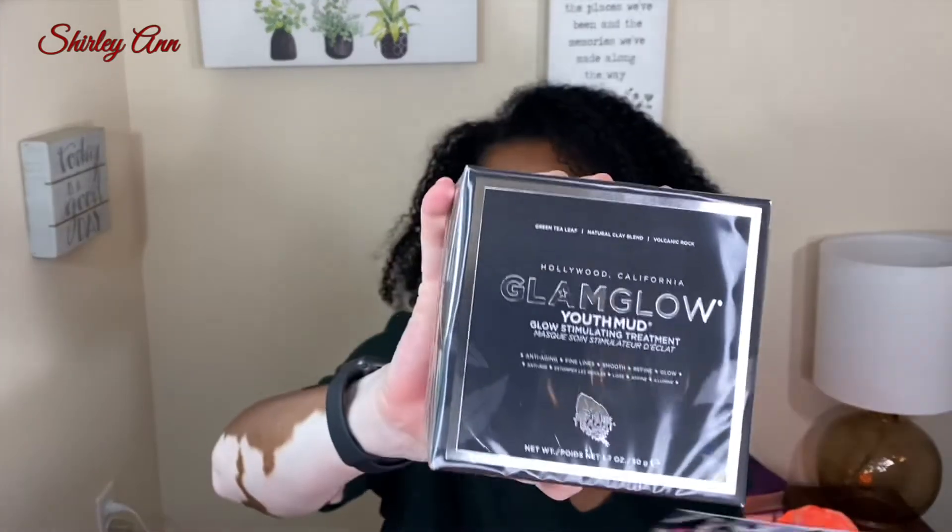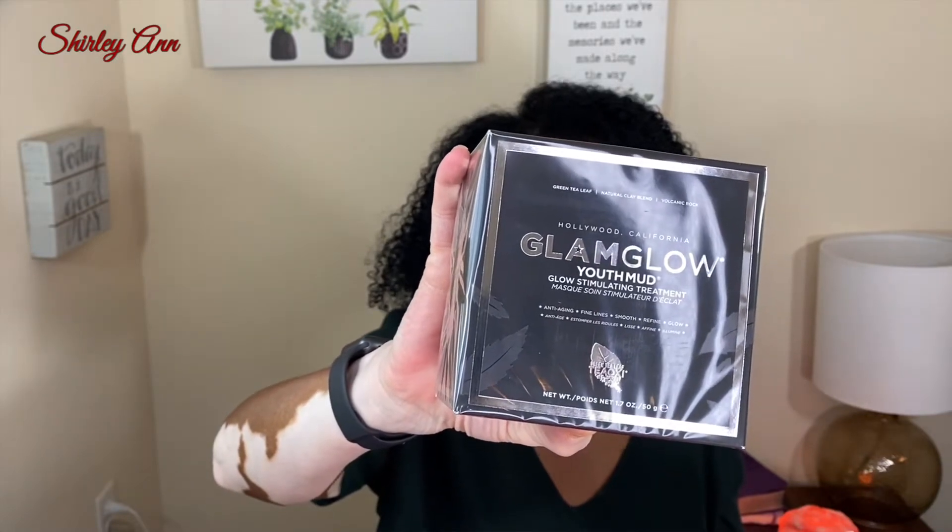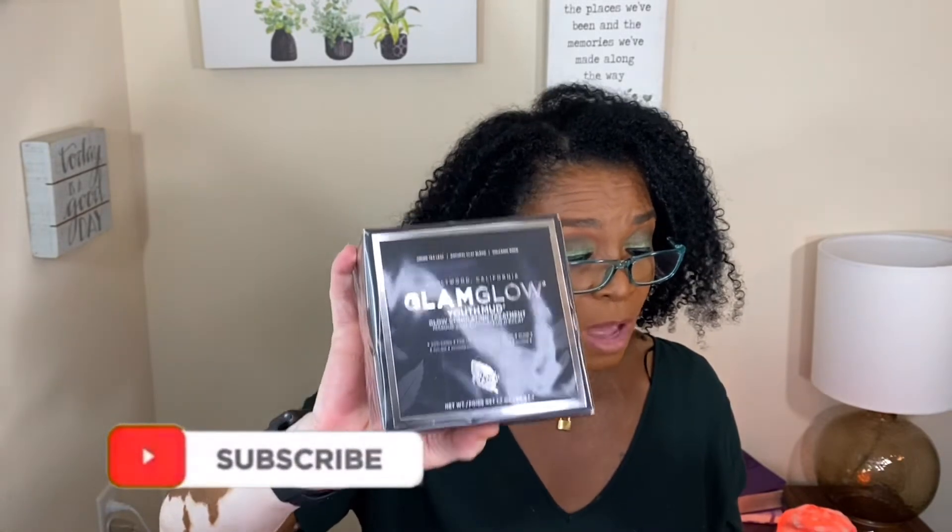The first thing on the list is GlamGlow Youth Mud. This is the GlamGlow Youth Mud — it's exfoliated with volcanic rock to help smooth the appearance of fine lines, softened skin texture. It's $60 for this GlamGlow Youth Mud — a glowing, stimulating, exfoliating treatment mask; anti-aging, fine line smooth and refined glow. I guess I would be giving this a try because my skin is not allergic to GlamGlow — I've tried other GlamGlow I've gotten in my BoxyCharm.